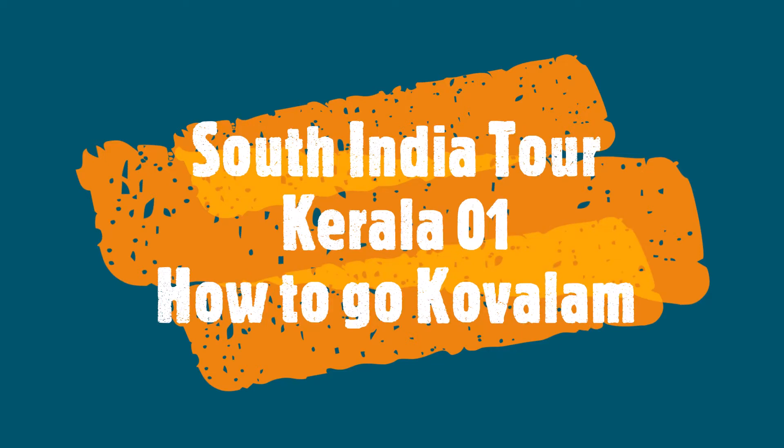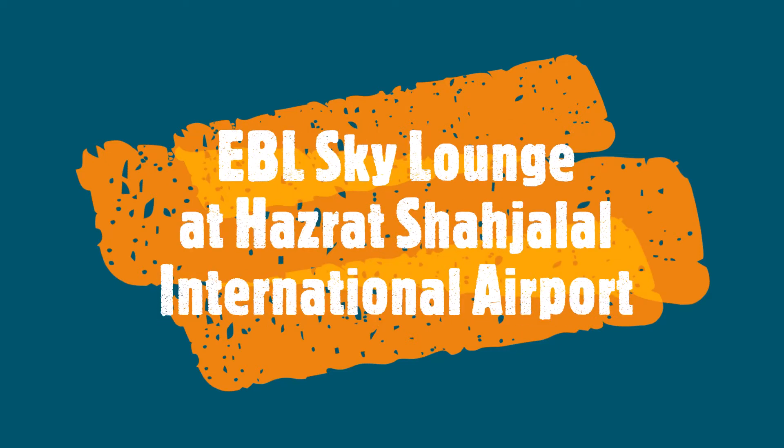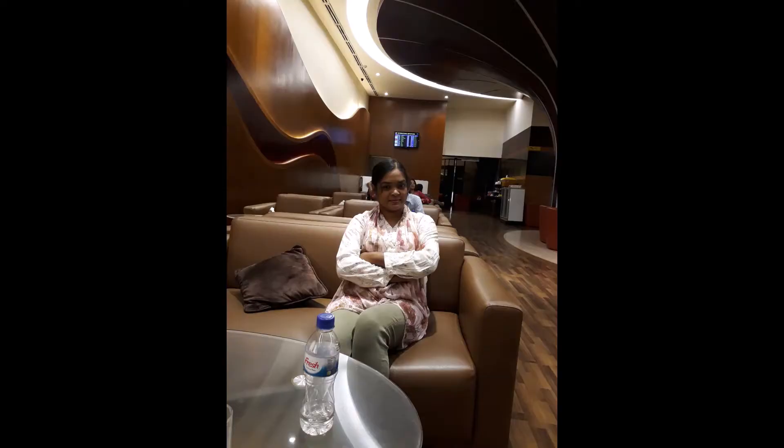Assalamu alaikum, this is Munirujjavan, welcome to my challenge Guri Fari Deujan. In the first part of my South Indian tour from Dhaka, I will try to show how to go to the world famous beach Kovalam, located at 17 km from Trivandrum International Airport.